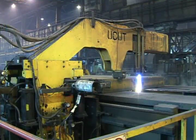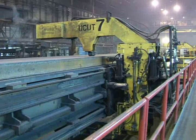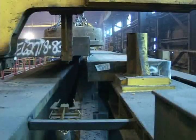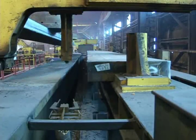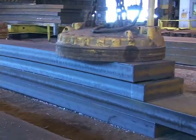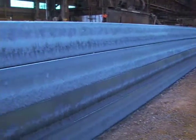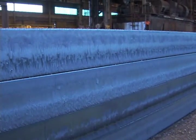Once the slab is cut, the torches turn off automatically. The dimensionally accurate, perfectly cut, deburred slabs are offloaded and are on their way to the rolling mill. No secondary processing is required. The U-Cut system creates perfectly slit slabs every time, burless. And there are many other advantages.